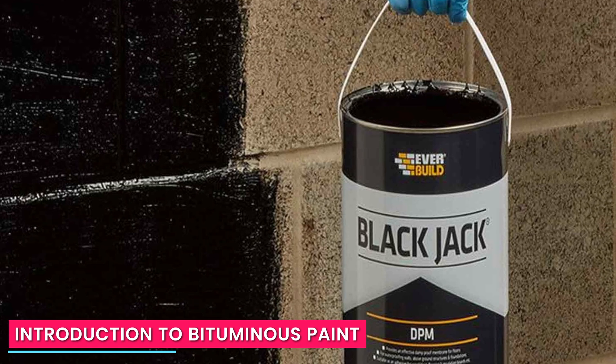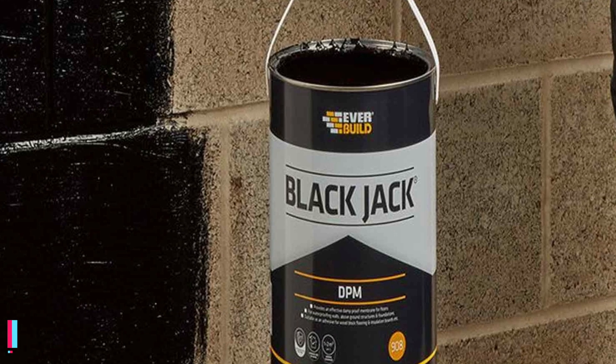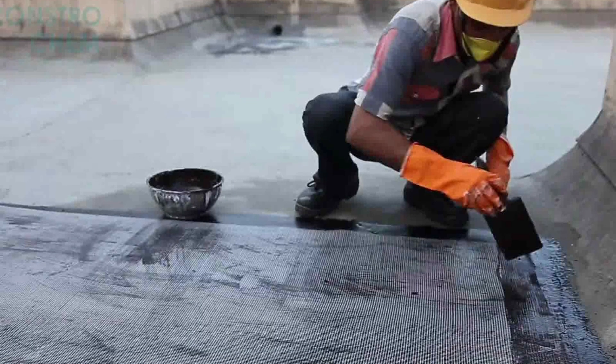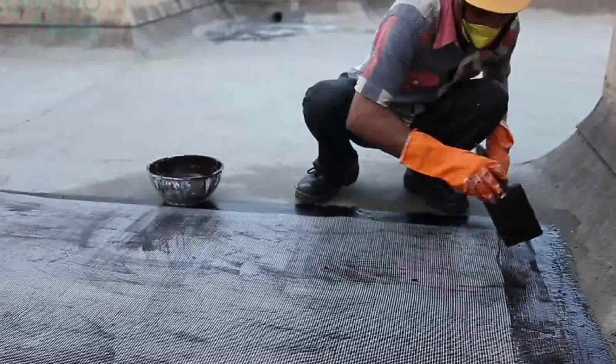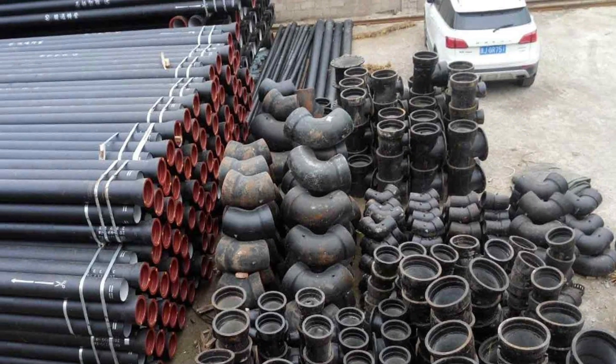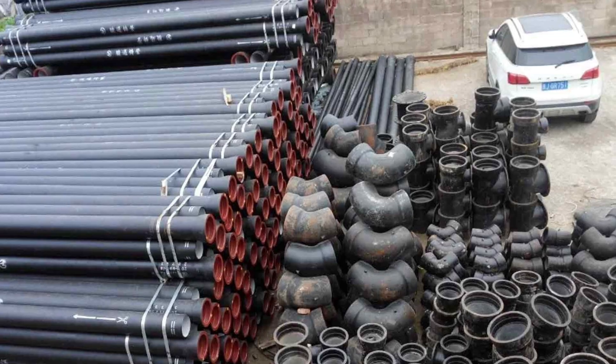Now let's shift our focus to bituminous paint. Bituminous paint, also known as asphalt paint or blacktop paint, is a single-component coating made from bitumen, a semi-solid form of petroleum. It is commonly used as a protective coating for metal surfaces, pipelines, and concrete structures.